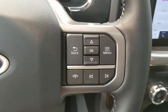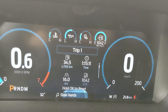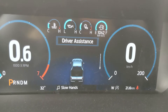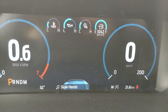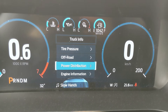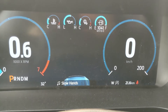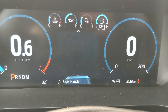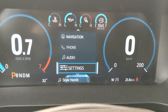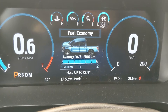Sitting in the vehicle with it running, on the right-hand side of the steering wheel you have controls for your center info screen where you can view fuel economy, trip one and two, eco behavior, auto start-stop status, and driver assistance features. You can also access truck info including tire pressures, off-road status, power distribution, engine info, seat belts, towing information, navigation, phone, audio controls, and a customizable 'My View' favorites screen.